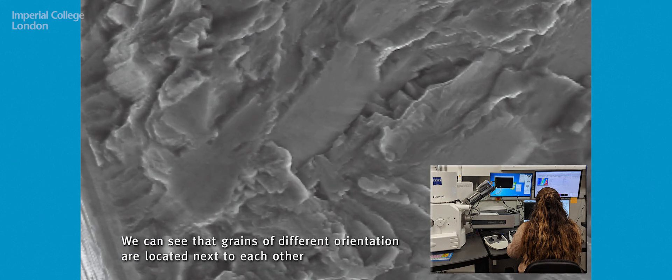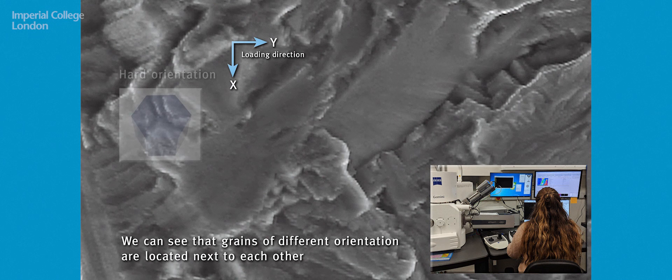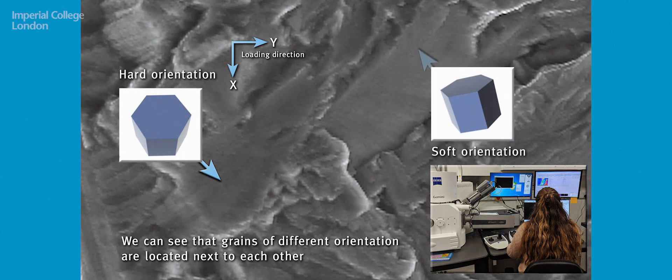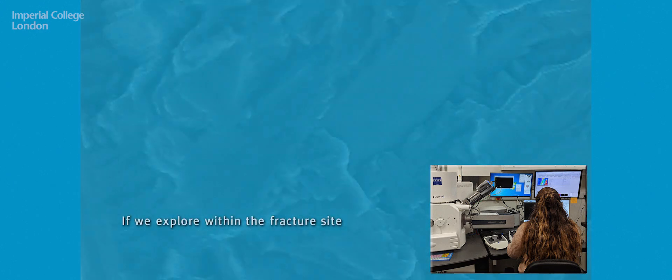Using sophisticated microscopy techniques, we can observe that there are grains of different orientation, where typically the facet will initiate with a hard grain located next to a soft grain — in what we call the rogue grain combination. This enables us to understand key mechanisms within the microstructure that we can therefore use as predictive models as we relate this to components.